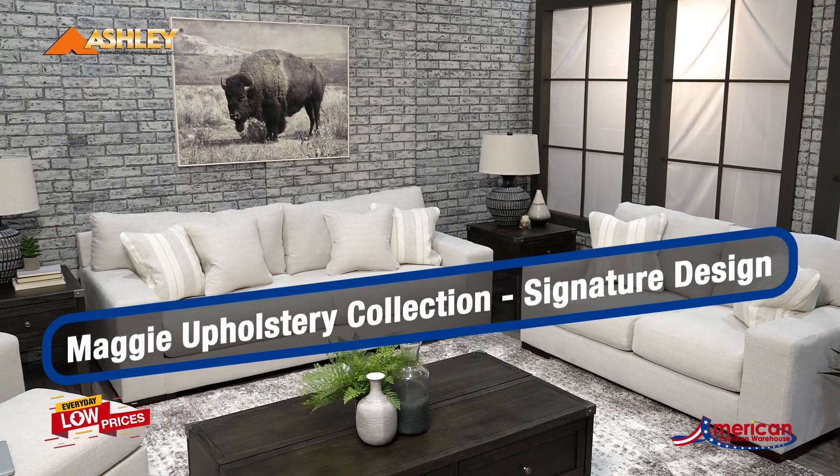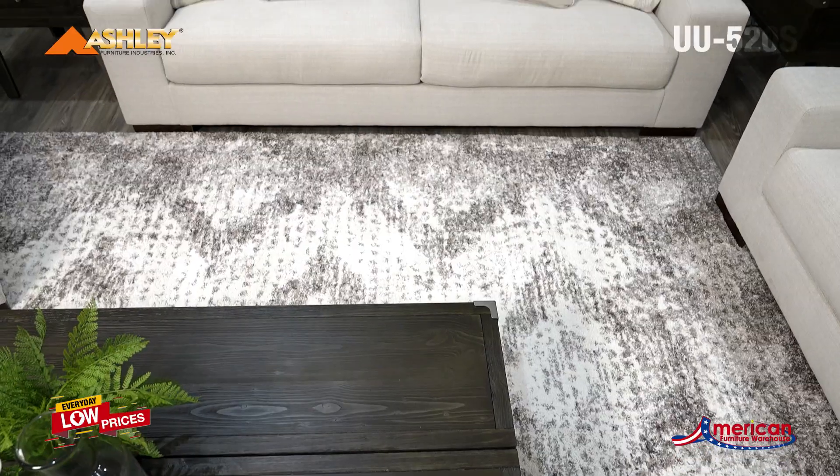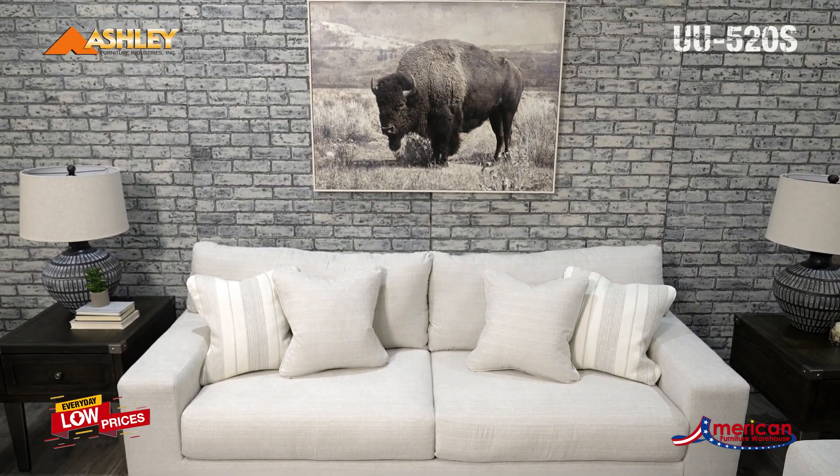The Maggie Upholstery Collection from Signature Design by Ashley Furniture is classic comfort with a mod twist. Its minimalistic approach and structured silhouette bring a clean line design element to your living room.